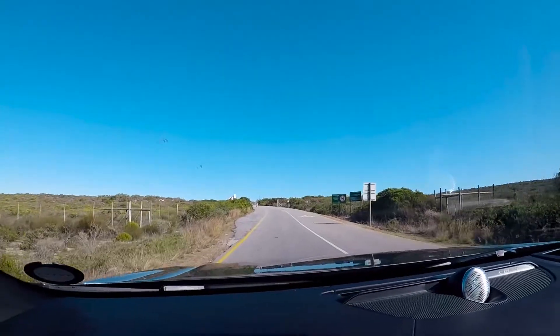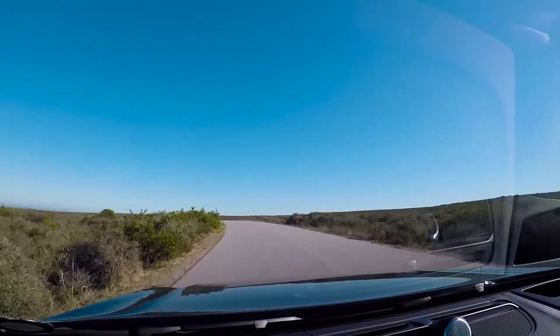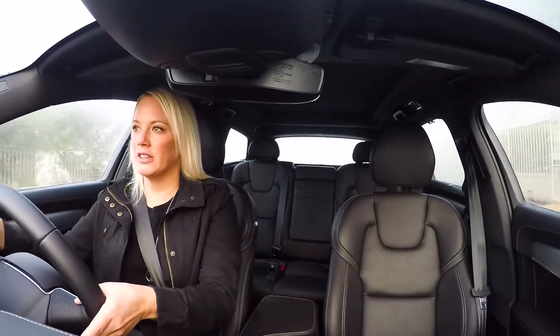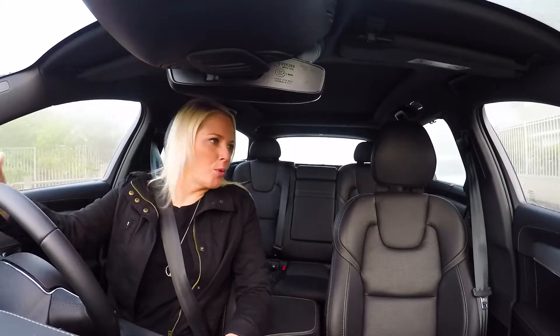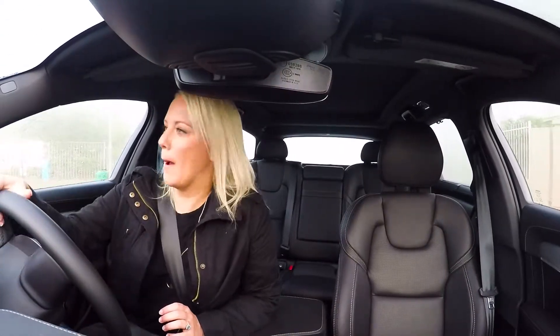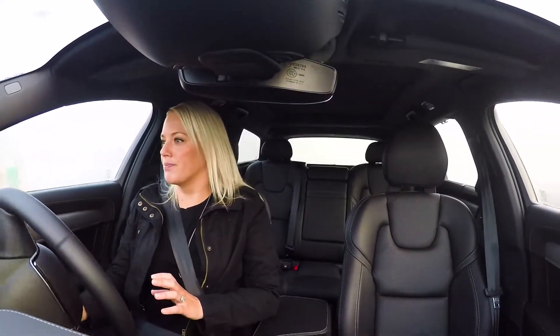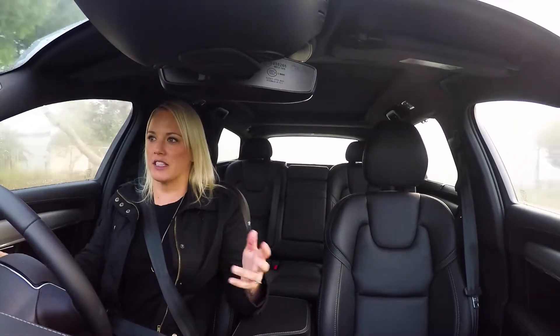This car is so sure-footed and confident on all the terrain that I put it on, that I was left feeling rather confident myself in my off-roading ability. It gives you a bit of excitement because you realize you can sort of explore areas that normally you'd have to consider.